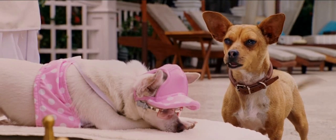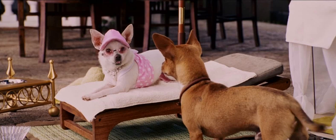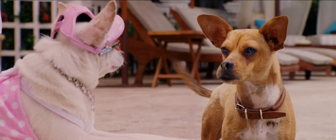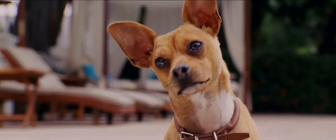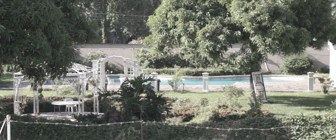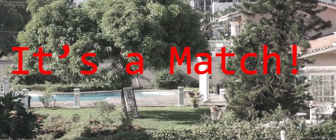In conclusion, after reviewing the evidence and side-by-side comparisons, I think we can definitively state that yes, indeed, the urban legends about this place have been corroborated and that it is indeed the Beverly Hills Chihuahua house. It's a match.